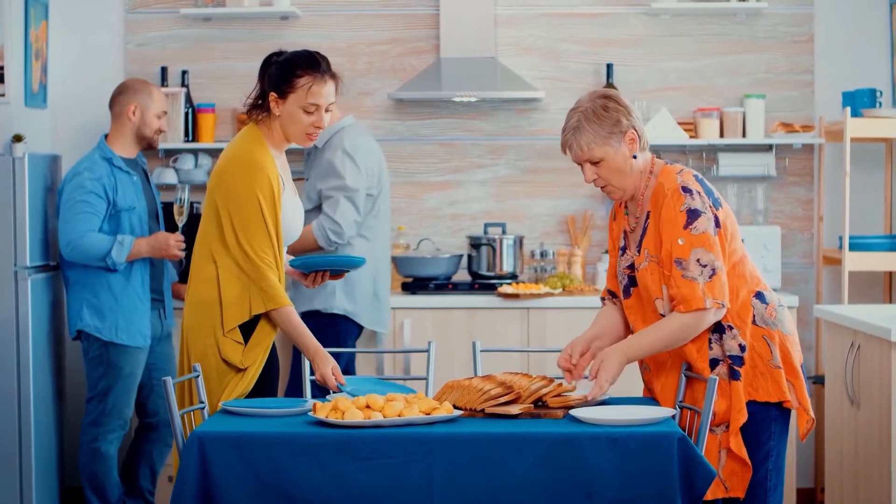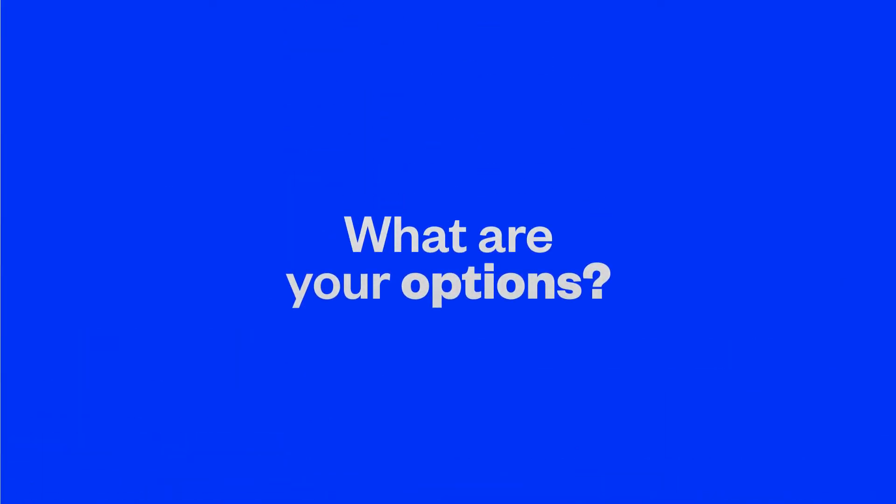Before having cataract surgery, it's important to discuss your vision goals and your lens options with your eye doctor to select a lens best suited to your lifestyle.